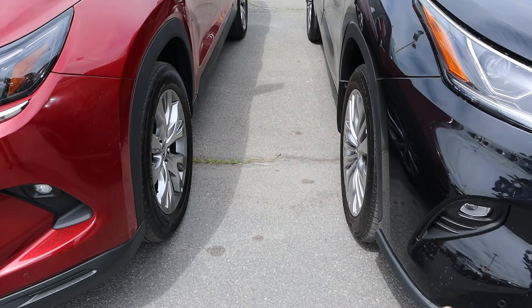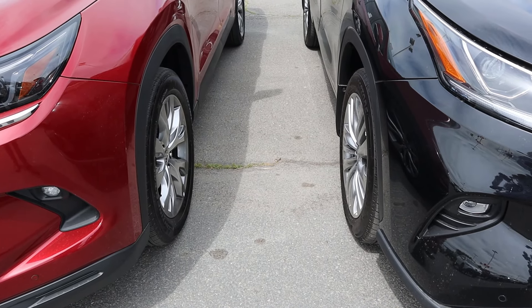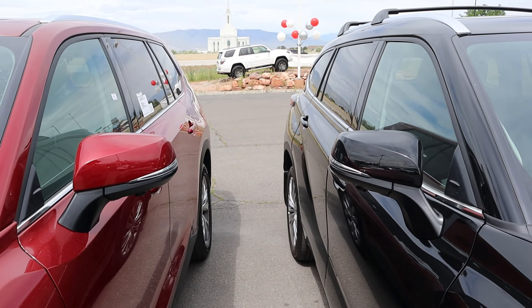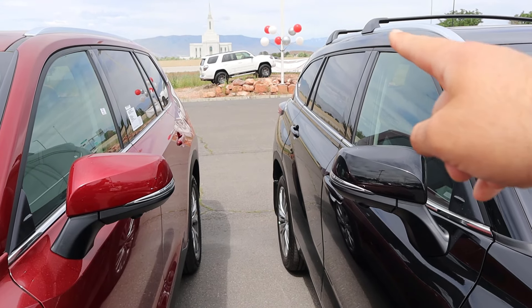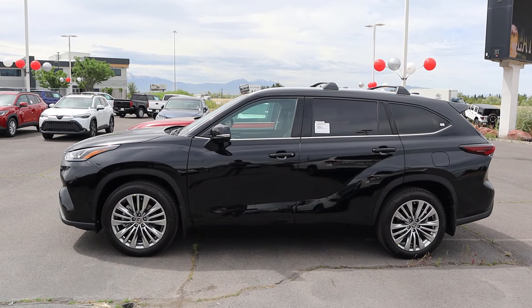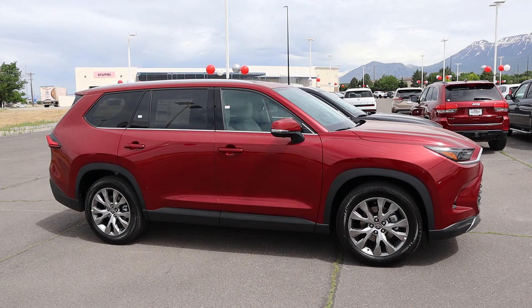There are a lot of similarities between the two — both have unpainted fender flares and silver-colored wheels. The mirror caps look nearly identical, and both have chrome trim around the windows. The main visual difference is the Highlander is more rounded off while the Grand Highlander is boxier, giving it a little more apparent space. Here's the side profile of each vehicle side by side.